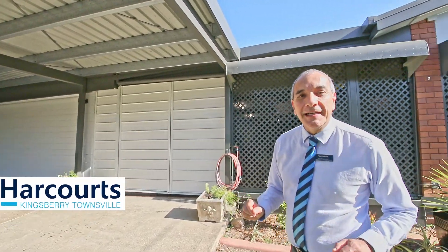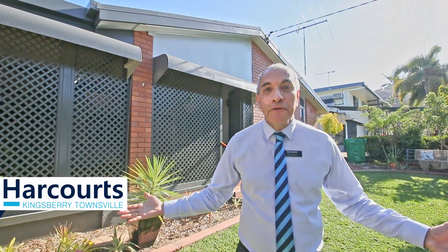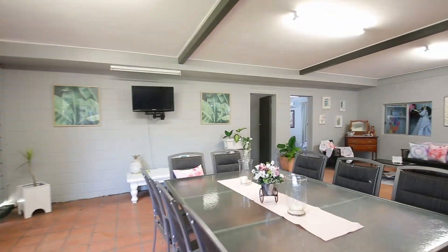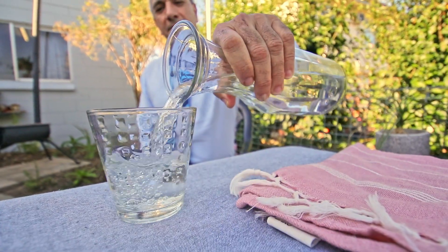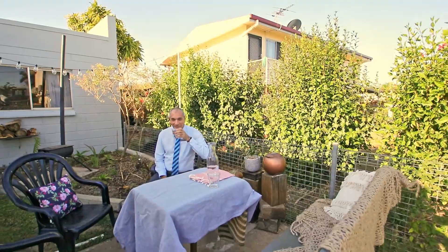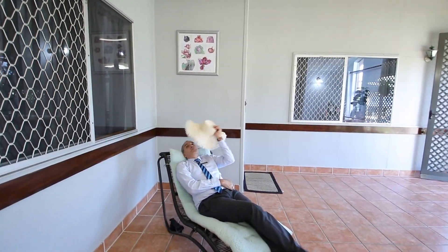7 Coates Street Mount Louisa is not only a tastefully renovated four-bedroom home with up to five car spaces, but there's plenty of room for entertainment or just relaxing — like here, or here in the cool air-conditioned lounge, or here, or here.